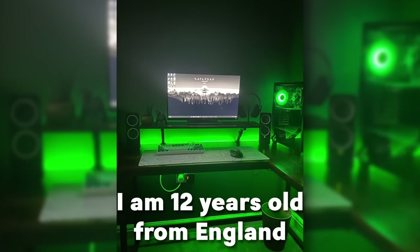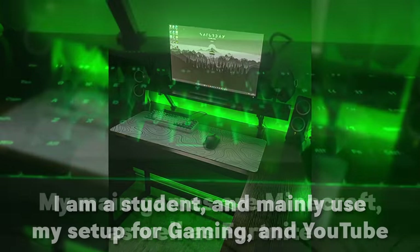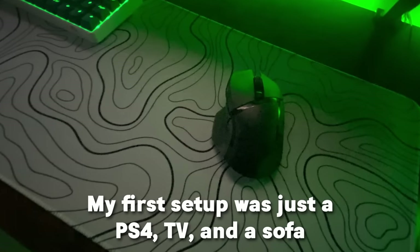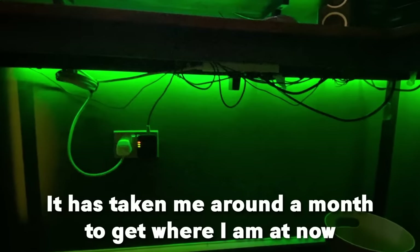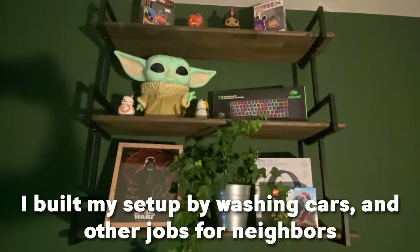The next setup is by Henry. He's a 12-year-old from England. He's a student and he mainly uses the setup for gaming and YouTube. His main games are Minecraft and Fortnite. His first setup was a PS4, TV, and a sofa — so he's upgraded to an actual desk. He started building his setup in February 2023 and it's taken him around a month to get where he's at. He built it by washing cars and doing other jobs for neighbors.